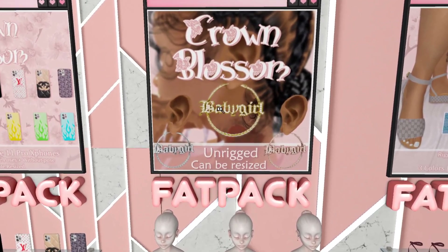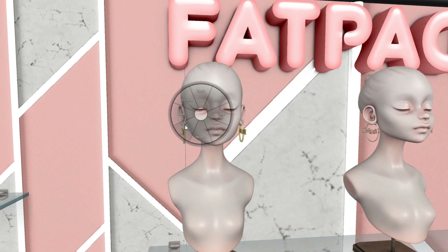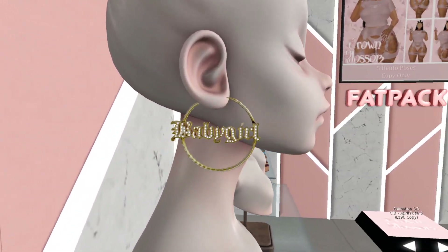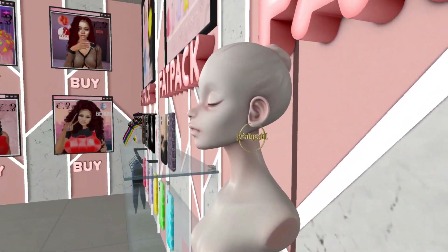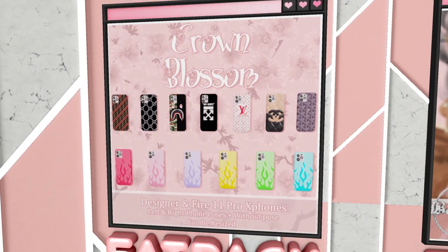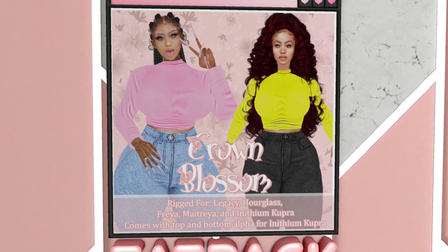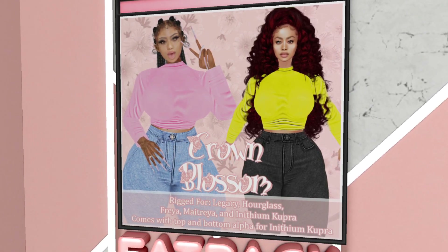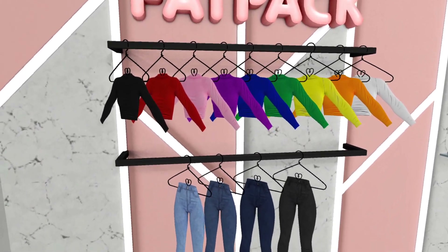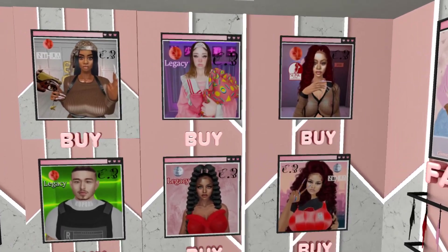With everything in the store, you will right click and pay. I'll show y'all the earrings too — all you do is right click and pay on the mannequin itself and it'll give it to you. I have some phones — designer phones and some little flame type phones. This right here is my clothes. The top and pants are rigged for Legacy, Hourglass, Freya, Matreya, and Cupra. It comes in a lot of colors, like the whole rainbow basically.